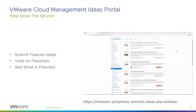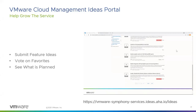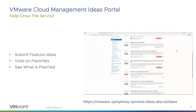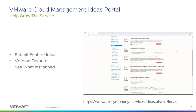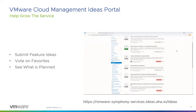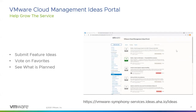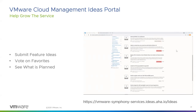Before I close out on new features and functionality, many of the suggestions are coming directly from customers like yourself. We've implemented an Idea Portal to capture your recommendations. If you have an idea you'd like to see implemented in Skyline or any other VMware product offering, you can go to the link, submit an idea, vote on your favorite ideas, and see what's planned or being strongly considered for future implementation. One of your submissions could actually graduate and get implemented into the service itself.